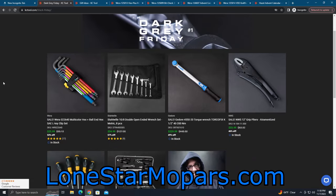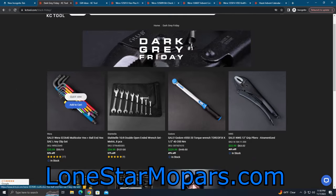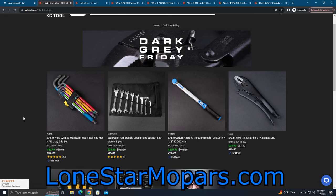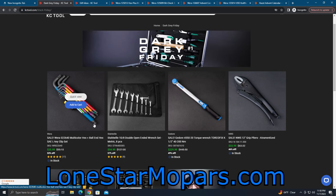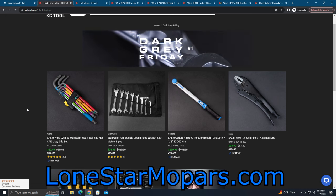Let's just run through these real quick. We have got the beloved Vera Multikiller Hex Keys. I know some of you don't like the sleeves. To me, the sleeves are super nice for the fact that when you're spinning them, you can spin them much, much quicker. They do come off — there are times they're a little cumbersome. But I've been using the quarter and the three-eighths here recently at work.